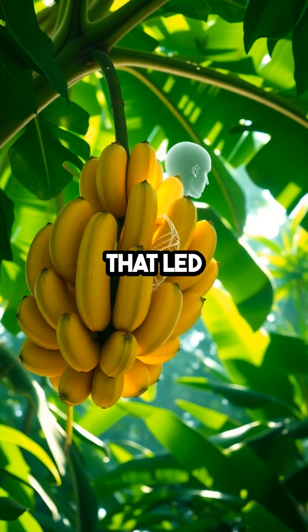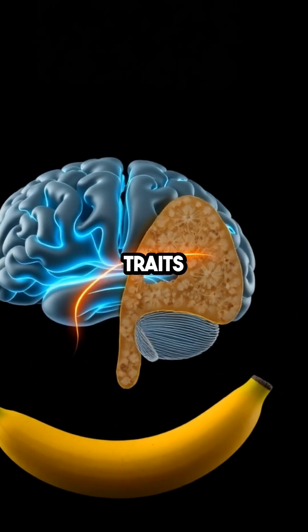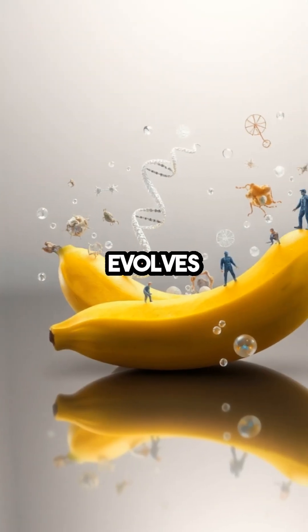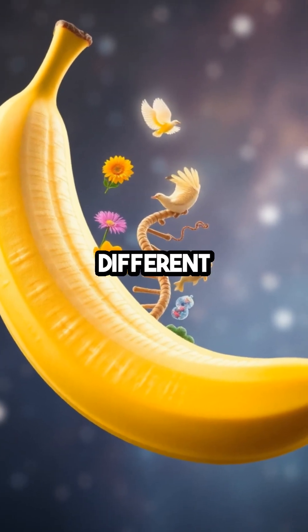Imagine the evolutionary journey that led to such diverse life forms sharing fundamental biological instructions. This genetic similarity doesn't mean we share traits like taste or texture with bananas, but it underscores the remarkable way life evolves using a shared set of tools. It's a testament to nature's efficiency in reusing successful genetic patterns across different life forms.